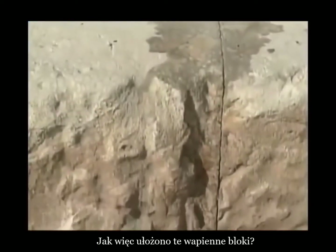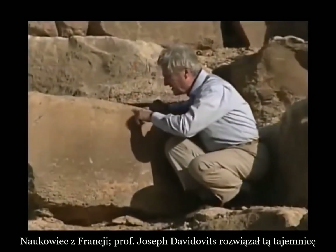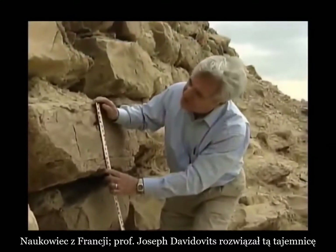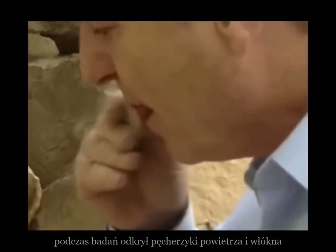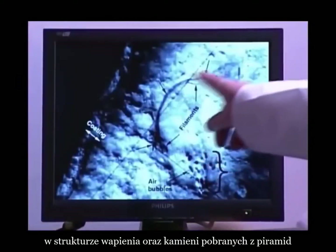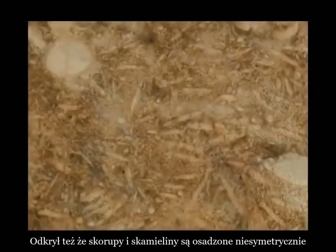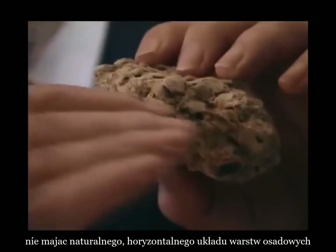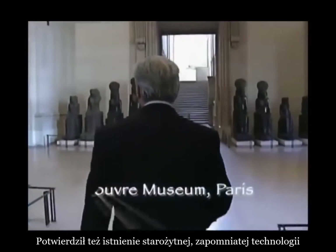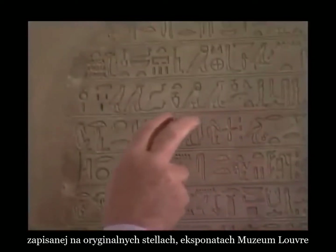Limestone blocks were cast in place. French scientist Professor Joseph Davidovits, chemist and geopolymers and ancient cement expert, solved the enigma. He sensed the truth when he found air bubbles and fibres trapped inside the Great Pyramid's limestone. He discovered fossil shells in disarray — jumbled, not in normal sedimentary horizontal layers. He confirmed the existence of the lost technology in the Urtisan stele, currently found in the Louvre Museum.